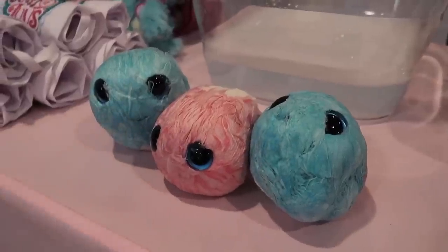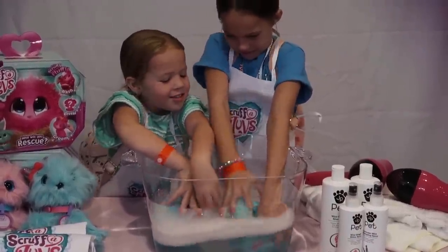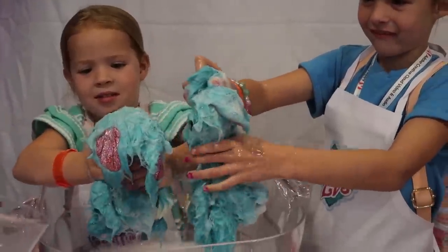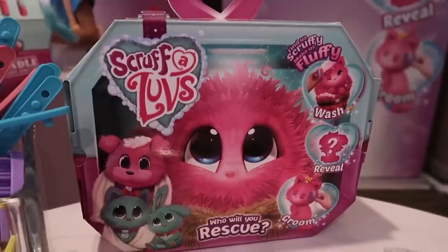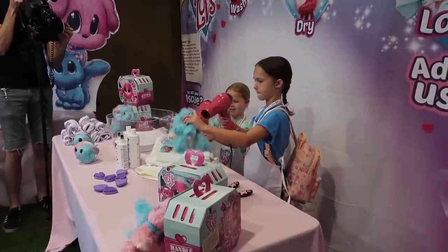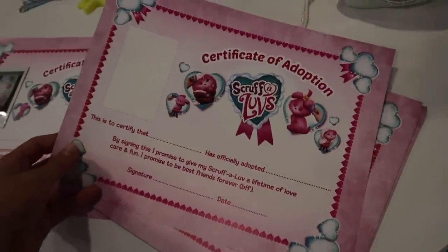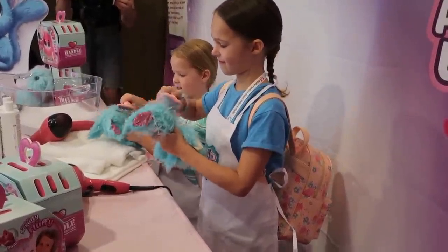It's got a blue Scruff-A-Love — here are the Scruff-A-Loves, let's see what's gonna happen when they wash them. These are so fun. A puppy, a kitty, or a bunny. The Scruff-A-Loves are a new toy coming out in June. You get a pink or blue animal — you don't know if it's gonna be a puppy, kitty, or bunny — and it comes in a little ball. It's a rescue pet, so you get it all cleaned up, rinse it out, wash it, blow dry it, and then you can groom your animal. You wash, reveal, and groom. Hopefully you get a certificate of adoption. The girls are busy grooming them, getting that fur all cleaned up now that they're dry.